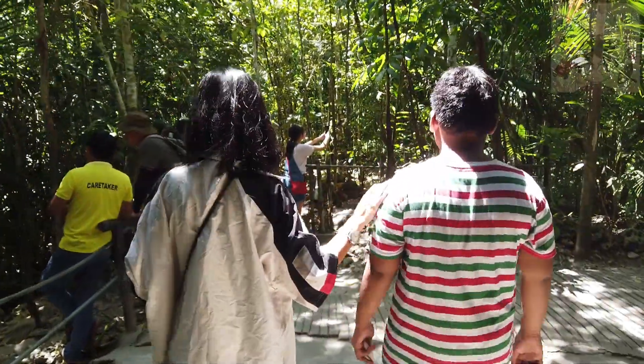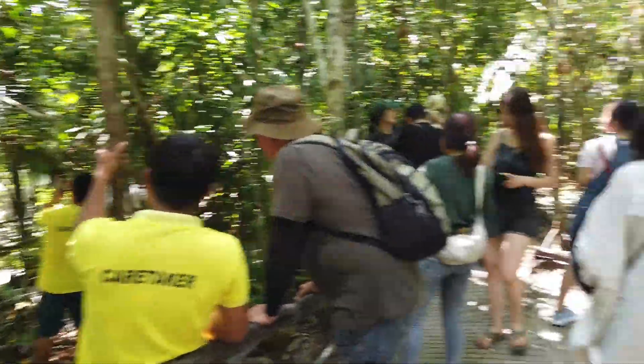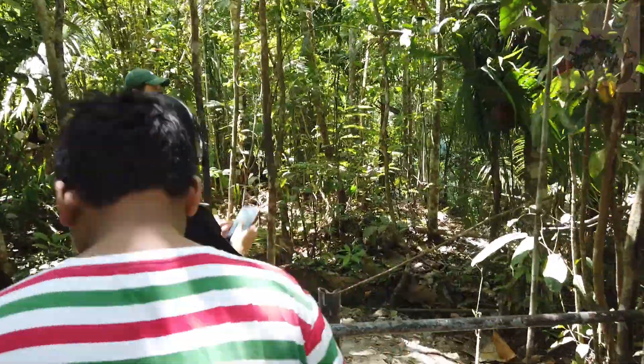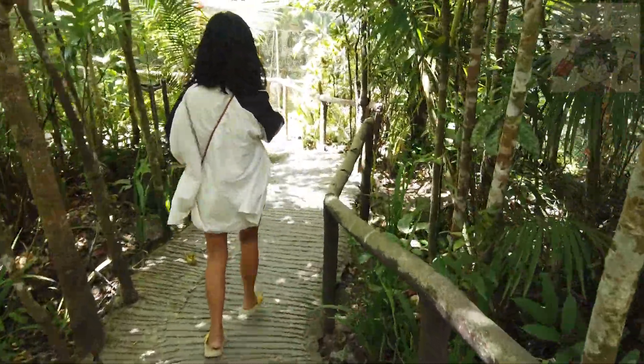Check natin yung iba pang tarsiers — riliit lang talaga nila eh. Kailangan i-zoom, kailangan i-zoom. So tara, follow the trail.